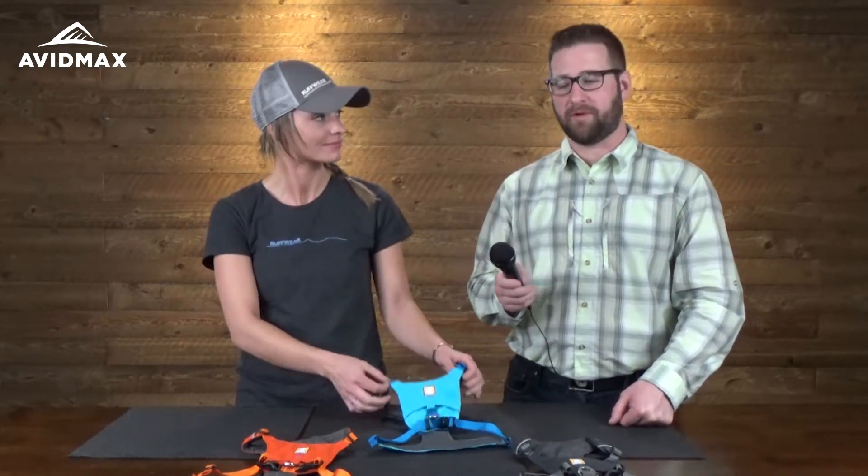Hey, I'm Cory from Avid Max, and today I have Stacey from Ruffwear. She's going to talk to us about the Hi & Light harness from Ruffwear.